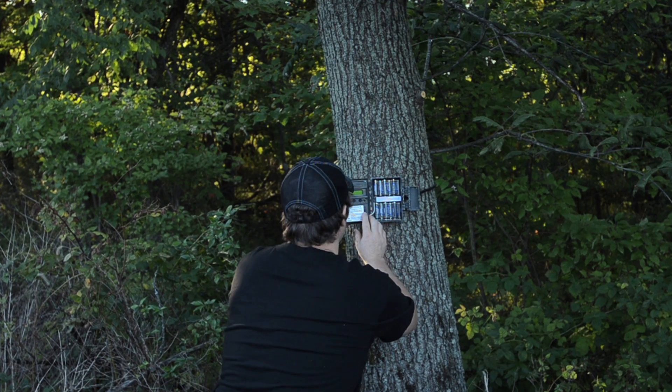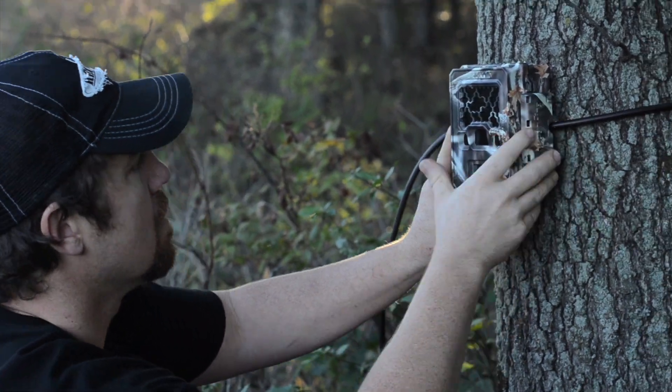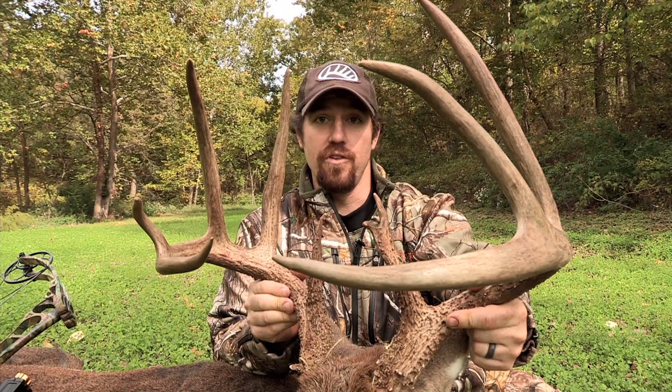My Reconyx cameras are the only cameras I trust. They are the number one tool in helping me pattern big bucks, and having daylight pictures of Claw gave me the confidence I needed to harvest my biggest whitetail to date. Reconyx — see what you've been missing.